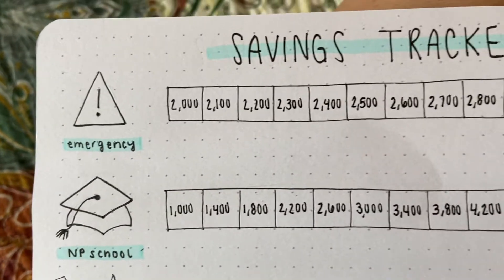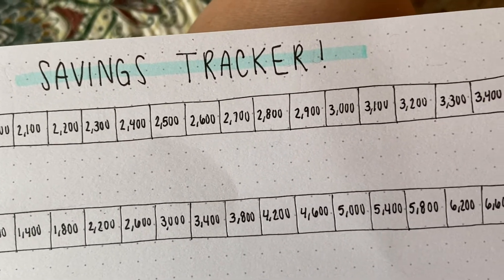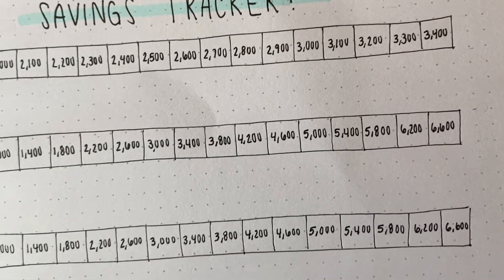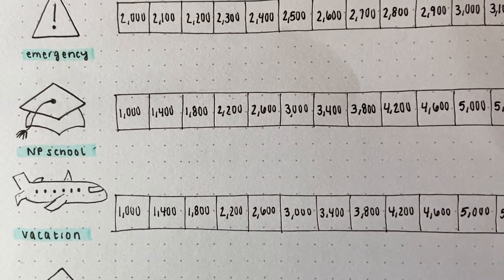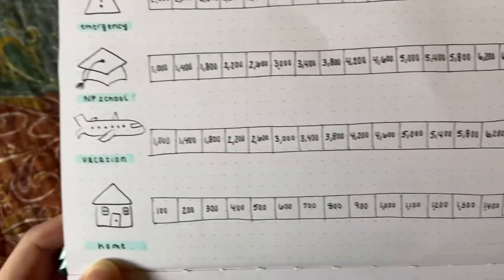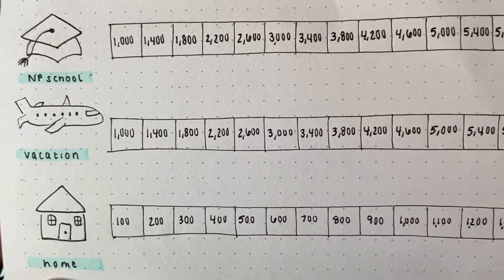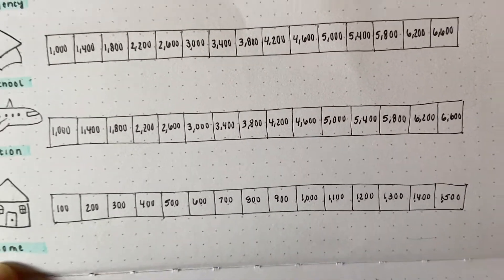Especially once you're in the grown-up world you can get pretty busy, or even if you're just like 16 and you got your first job and want to start saving for things you want in the future — I just wanted to give something super simple that anybody could follow. You can spice it up if you want or tone it down. I added in some little doodles because that's just my vibe, but you could just write the title of the thing you're saving for.